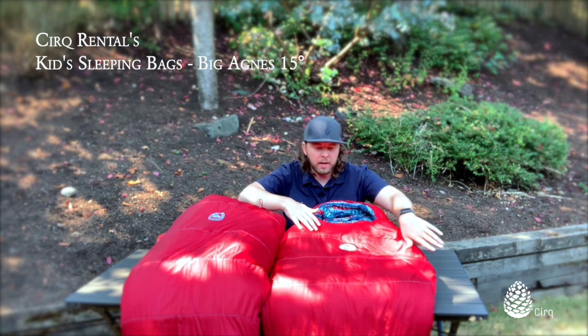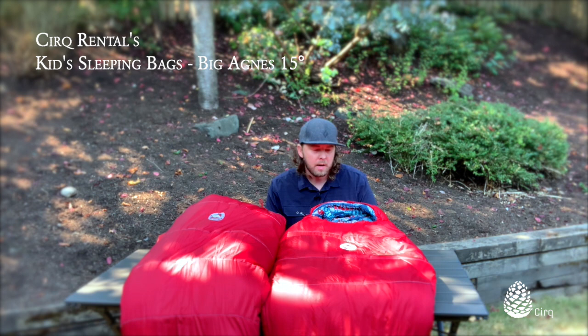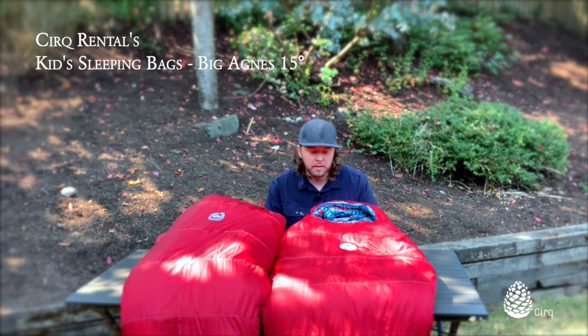These are great bags for kids anywhere from age 4 — some kids as young as 3 can fit into these bags — all the way up to junior, and in some cases teen youth can fit into these bags, which is great.